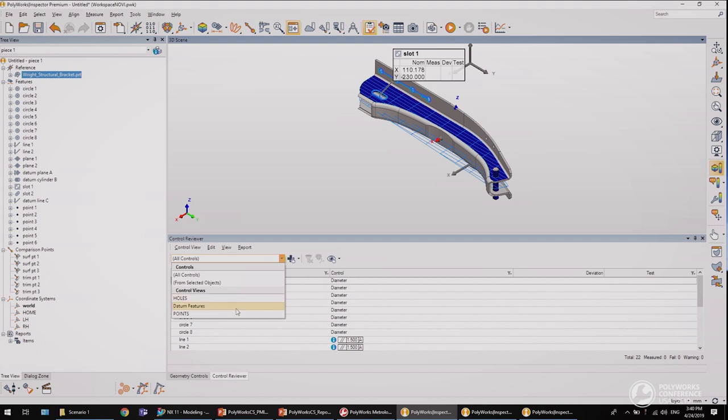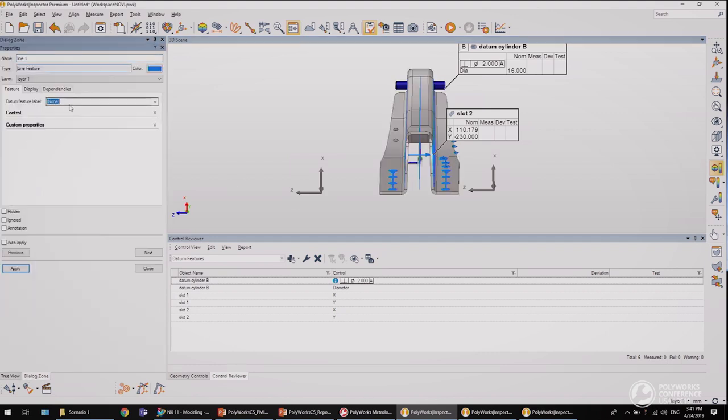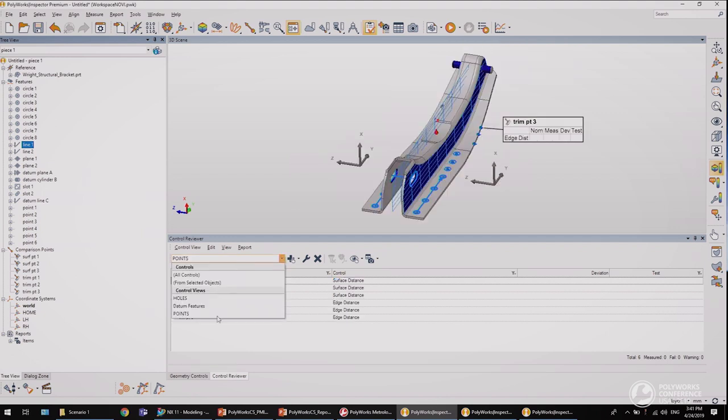As you can see, the CAD model and its associated measurement plan — that includes geometry, constructions, controls, tolerances, and control views — have been imported automatically. We're now going to the second stage of our demonstration. We will demonstrate an unconventional workflow where a measurement plan entirely built within PolyWorks is imported into CAD software.